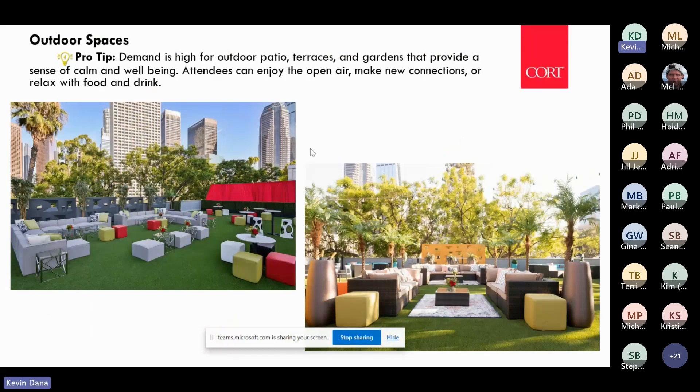Outdoor spaces — during the pandemic, every event and meeting planner was looking for outdoor spaces to hold events. People like to be outdoors, and if the weather is good and there's a space you can incorporate — whether it's a patio or a deck — into your event, whether social or for collaboration, your attendees are always going to appreciate that.